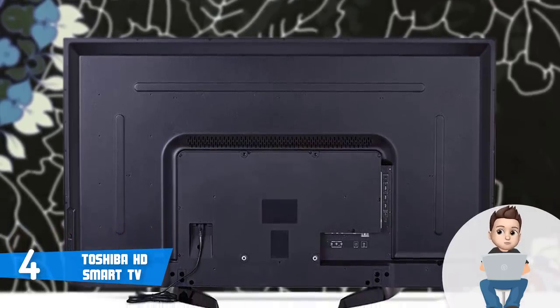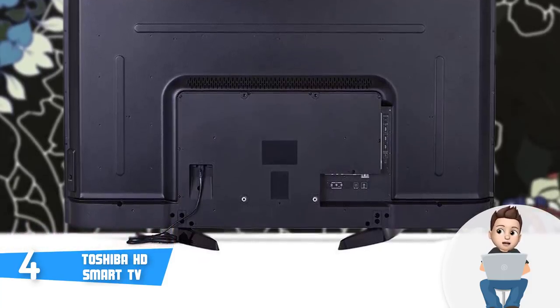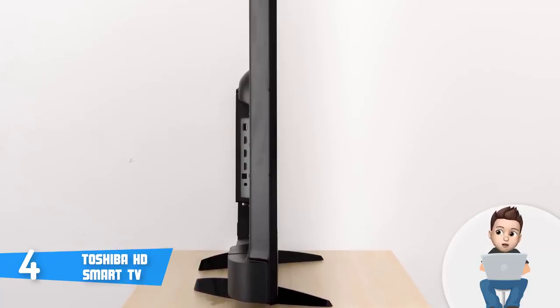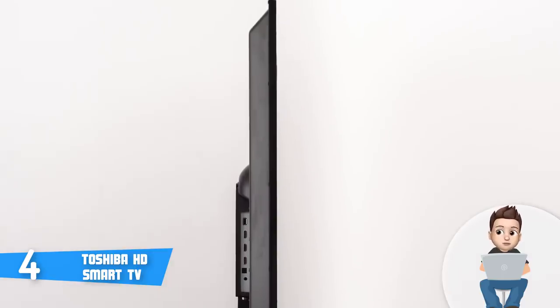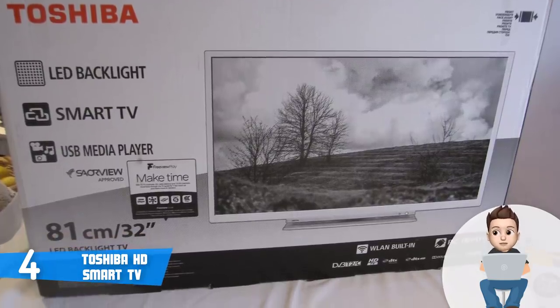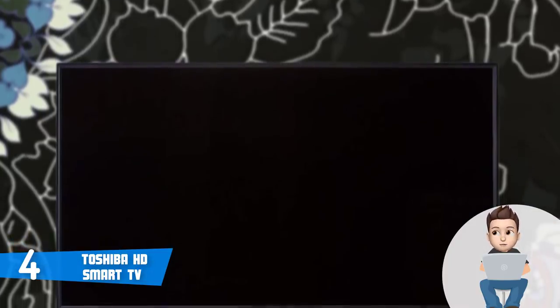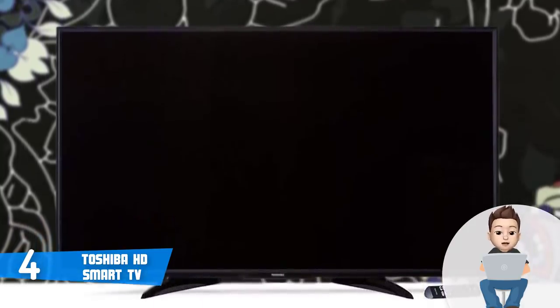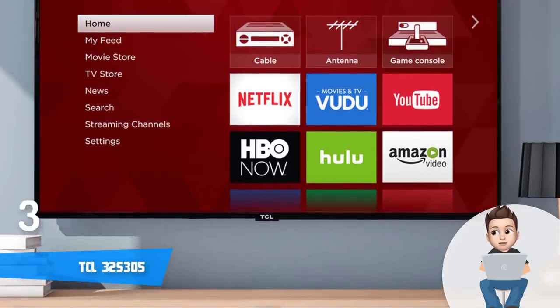The Toshiba Fire TV edition packs Netflix, HBO Go, and numerous apps accessible with a simple click on the remote or through speech, since the included remote supports Alexa. In terms of navigation and use, you will be more than satisfied. This unit also has a refresh rate of 60 Hz, meaning dynamic scenes will be properly captured without any blur. Overall, the Toshiba Fire TV is a must-have for the value it offers.